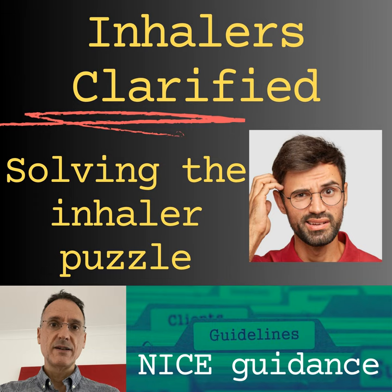What ICS, LABA, and LAMA combination inhalers are available? There are three groups. First, beclomethasone, glycopyrronium, and formoterol as MDI and dry powder inhaler: Trimbow MDI and Trimbow Nexthaler. Then budesonide, glycopyrronium, and formoterol as an MDI: Trixeo MDI. And as a third group, fluticasone, umeclidinium, and vilanterol as a dry powder inhaler: Trelegy Ellipta.